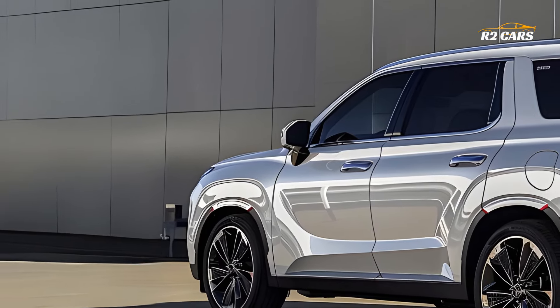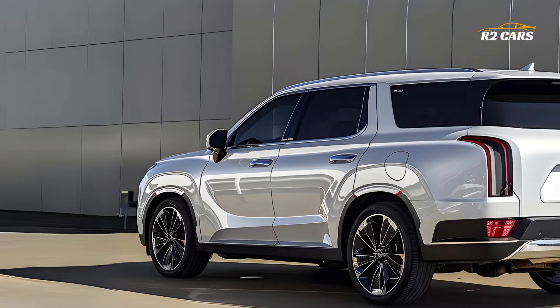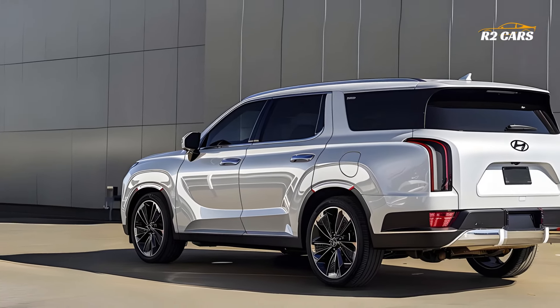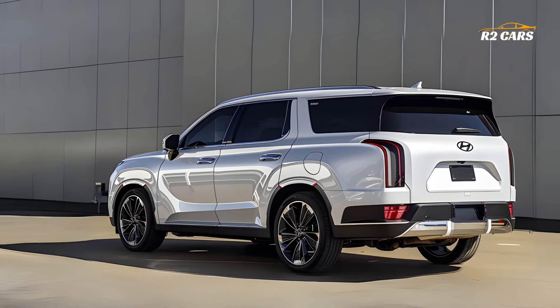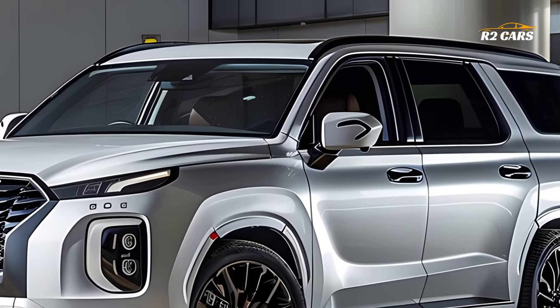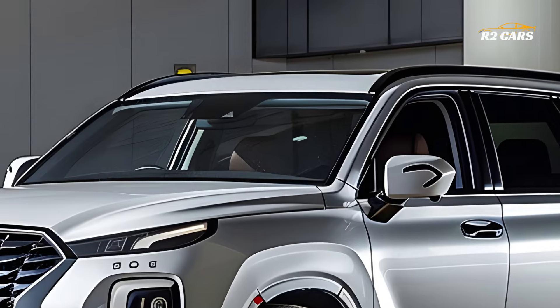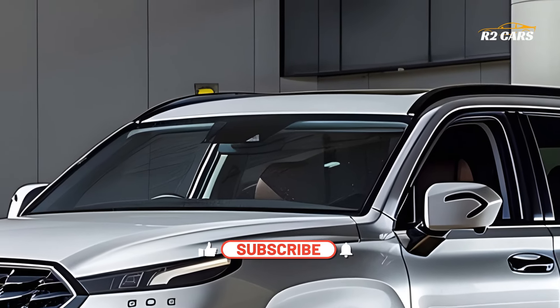Step inside the Palisade and you'll find a spacious and luxurious cabin designed to pamper both driver and passengers. High quality materials such as premium leather, soft touch surfaces and real wood accents create an upscale atmosphere. With seating for up to 8 passengers, the Palisade offers ample space for families and groups, ensuring everyone travels in comfort.